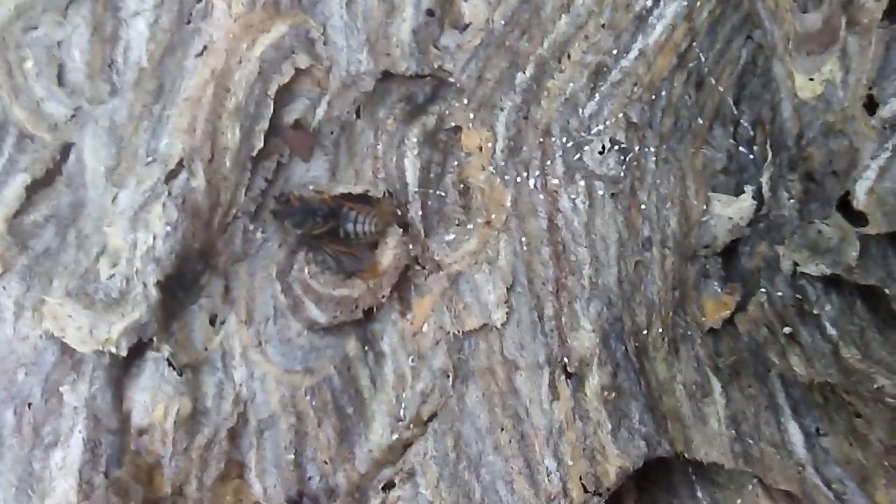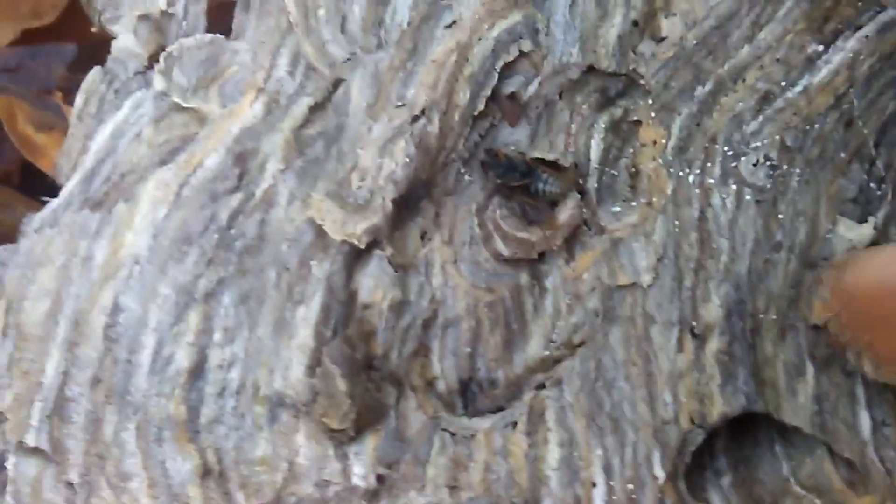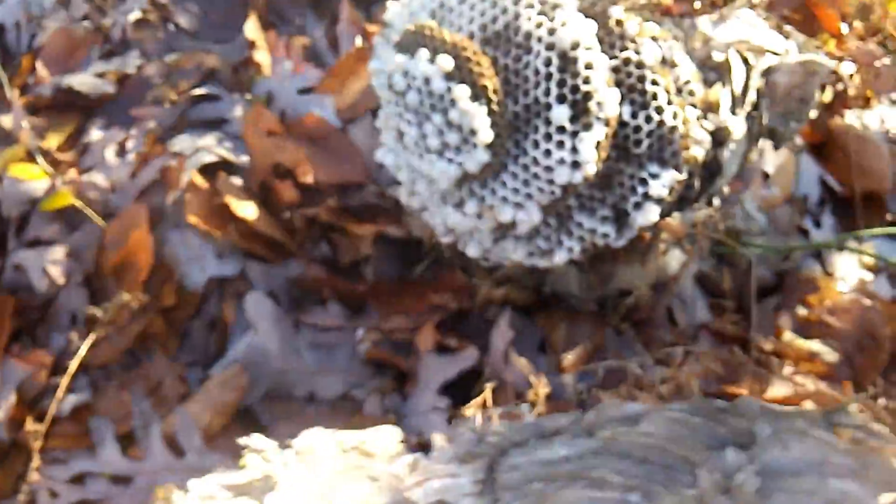I'm not sure what those white things are — if they're eggs or something. But there's the remains of a dead male right here. So, it's the nest.